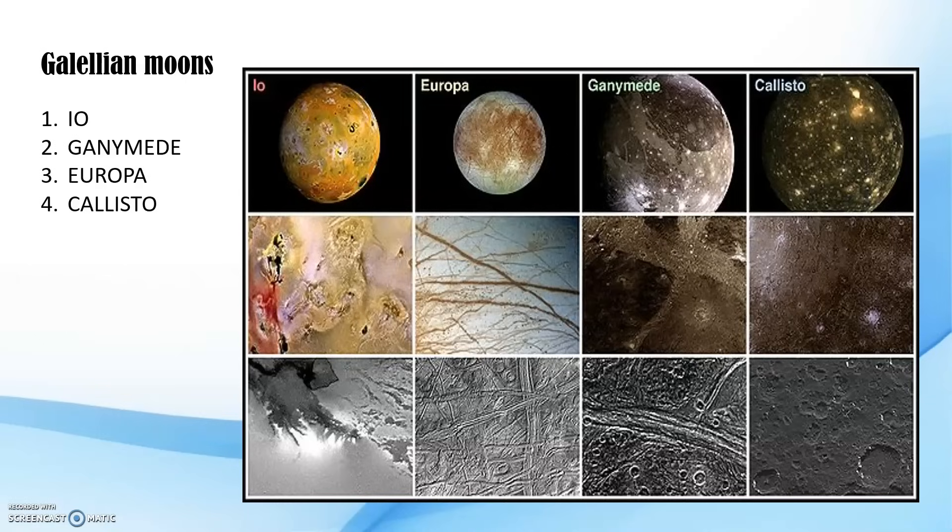Now we will discuss how the name Ganymede came about and after which god it was named. The name was suggested by astronomer Simon Marius, after the mythological Ganymede, a Trojan prince desired by Zeus, who carried him off to be the cupbearer of the gods. The moons were given names after Greek gods because Galileo belonged to that tradition.